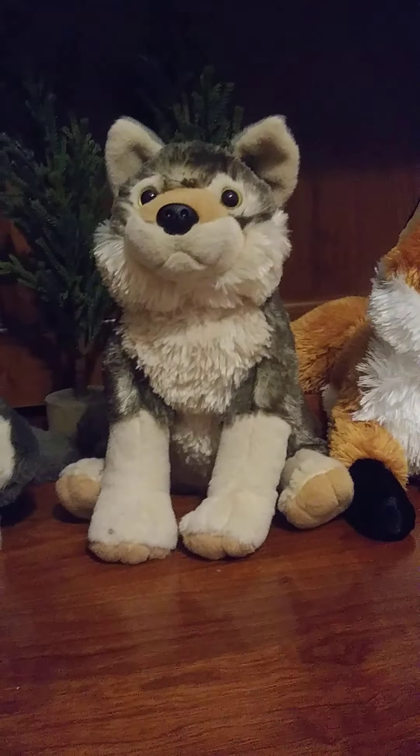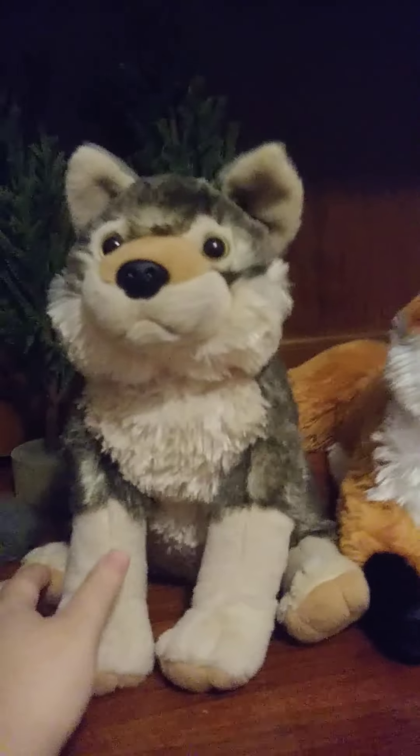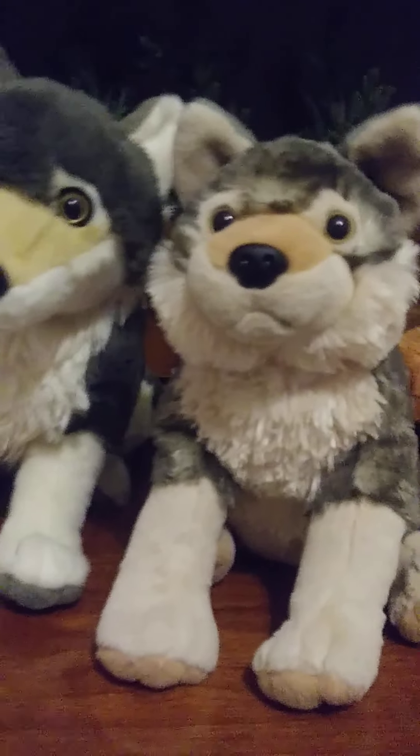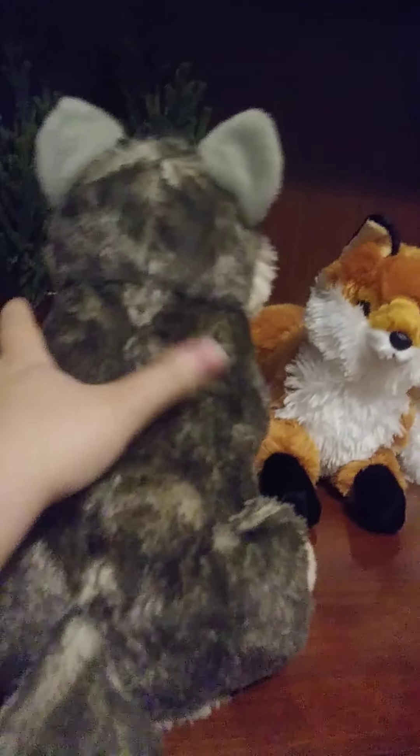Here is either Chico or Cheeky Bastard. Yeah, he looks like he's planning something. He is very cute and soft. Squish, squish, squish.